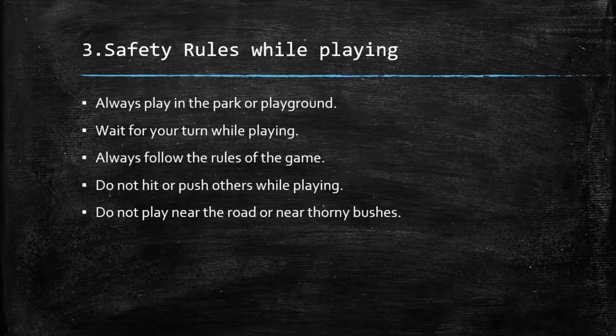Number 3: Safety rules while playing. Always play in the park or playground. Wait for your turn while playing. Always follow the rules of the game. Do not hit or push others while playing. Do not play near the road or near thorny bushes.